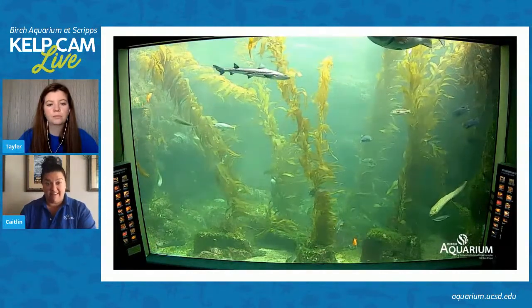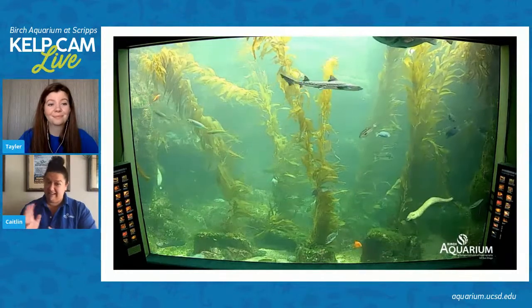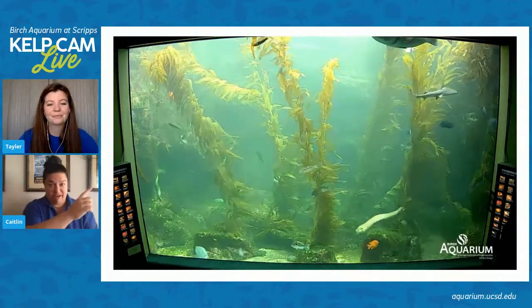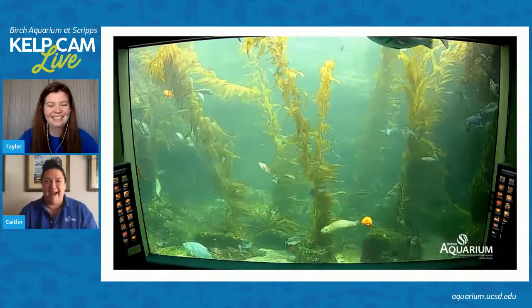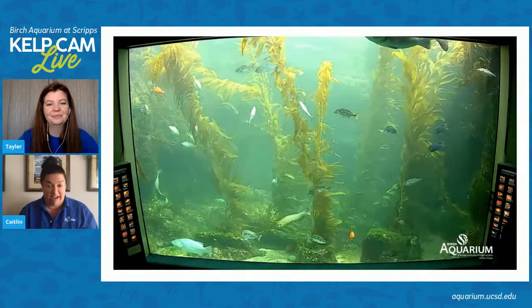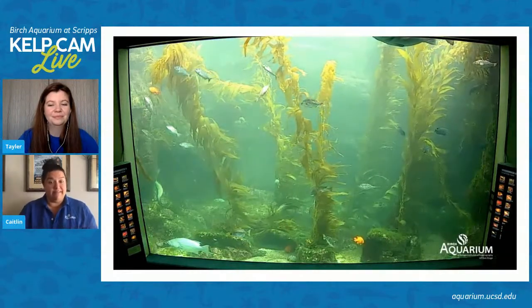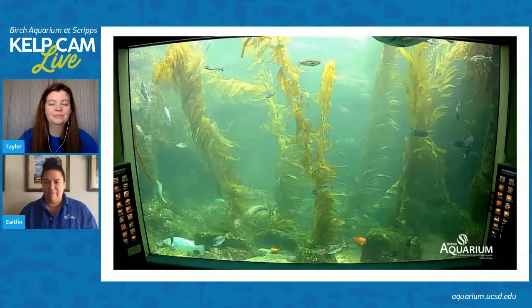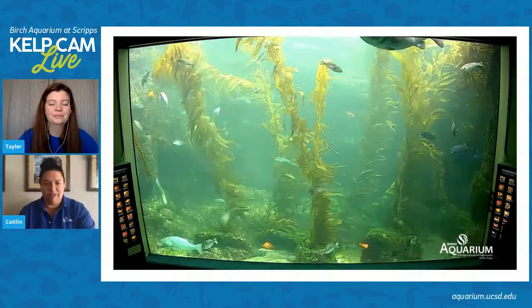Our giant black sea bass — which is not technically the same as a grouper — that big female up in the top corner of the exhibit, she loves to hang out up there. She's the only giant black sea bass we're able to keep in this exhibit because she is territorial and likes to be the only big girl in there.